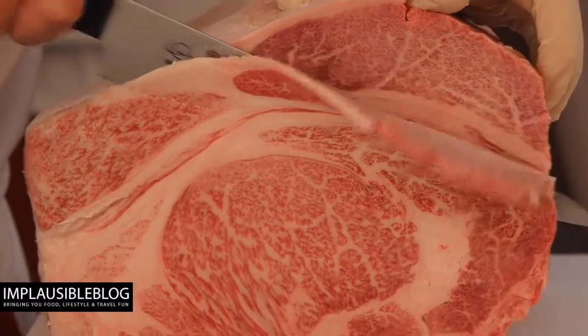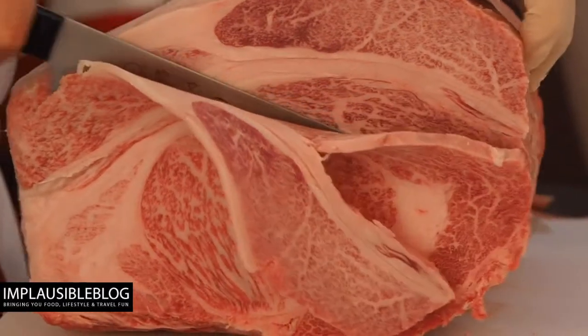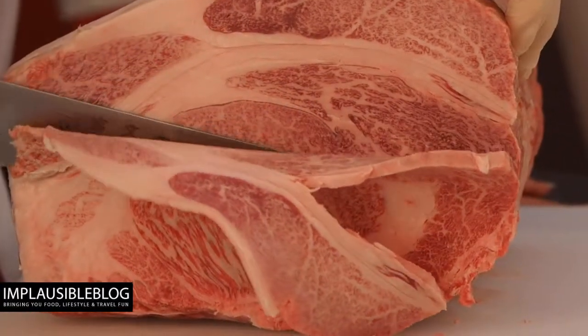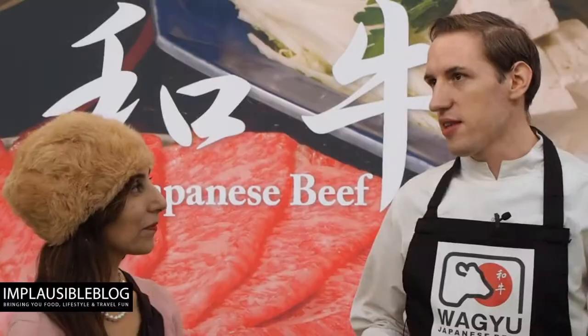One of the interesting things about Wagyu beef is the marbling effect. That's due to the fat in the piece, and that's where all the flavour is. The flavour is really different, and that goes down to the cattle — the taste is absolutely different. It's a really melt-in-the-mouth beef, with really nice, delicate, nutty flavours.